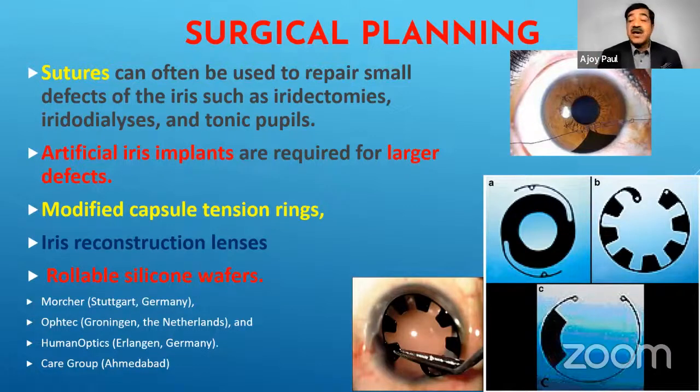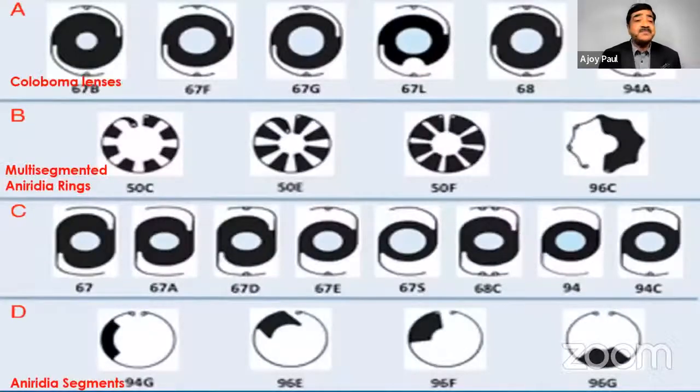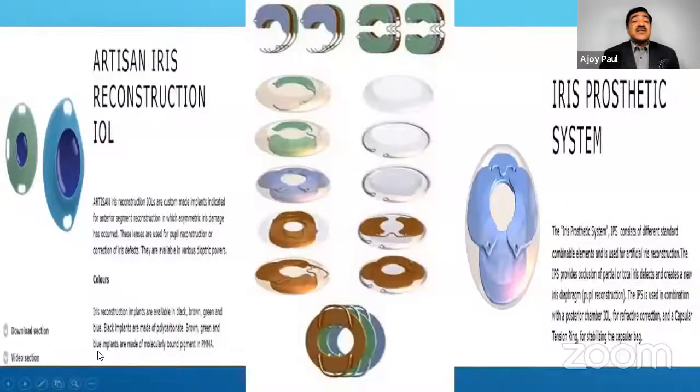These rollable options have not been widely available clinically. There are three basic European companies: Morcher, Optic, and HumanOptics. We also have the Care Group which manufactures these locally — I have no financial interest in them, but these are the devices we have used. We have coloboma lenses; the ones we get locally are around 5.5 mm optic. You also get the Morcher ones which are smaller, the multi-segmented and aniridia rings, and aniridia segments. In the iris reconstructive eye wells, you can match the color of the iris and the size of the pupil.